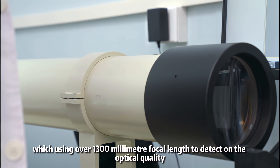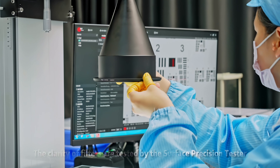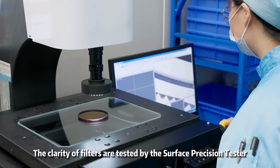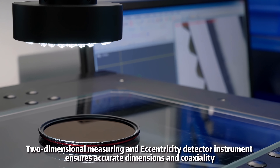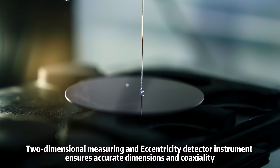A resolution detector, using over 1,300mm focal length, is used to detect the optical quality of filters. The clarity of filters is tested by the surface precision tester. A two-dimensional measuring and eccentricity detector instrument ensures accurate dimensions and coaxiality.